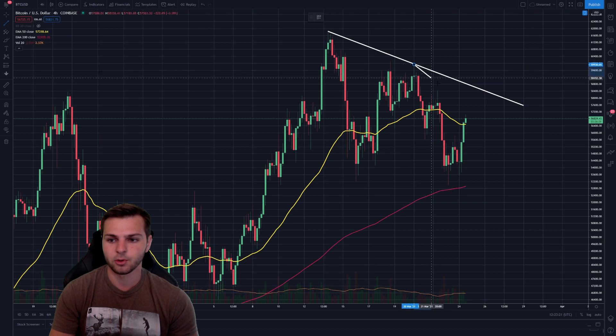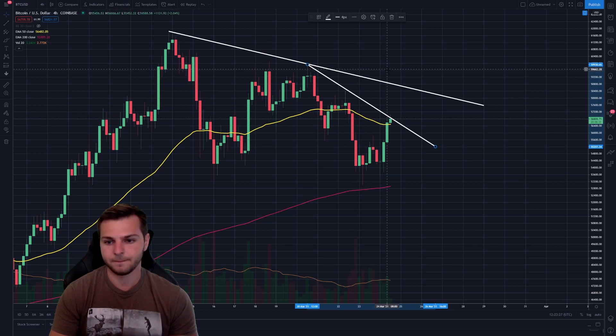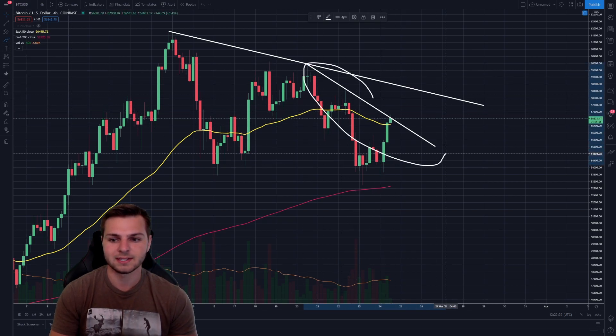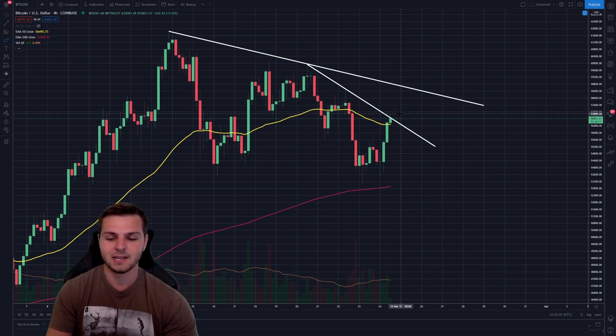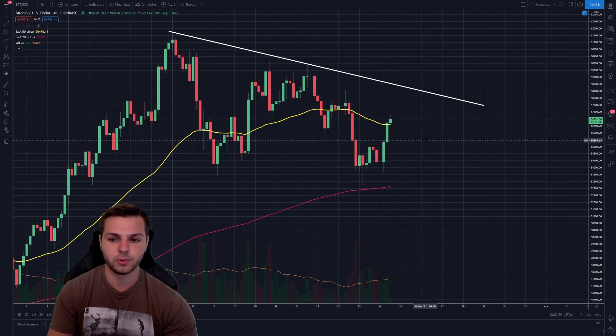The second one is connecting our most recent micro lower swing highs to create a second micro resistance line. This one is hovering right where we're at now, just above the 50 EMA. This is a very small support level — not anything significant, and not something I see as a major obstacle for Bitcoin breaking through in the coming days. With it sitting right above the 50 EMA, I'm not too worried about this level, so it's probably safe to say Bitcoin could break through it in the coming days or even weeks.